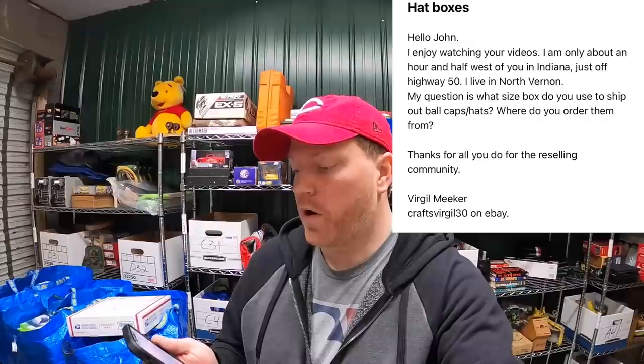Before I head to the antique mall I want to answer a question from Virgil. He's about an hour and a half west of me in Indiana off Highway 50, in North Vernon. His question: what size box do I use to ship ball caps and hats, and where do I order them? Virgil, these are the boxes I use — they're 8x6x4 inches, I get them on eBay, and they only run about 30 cents each. I'll put a link in the description below.